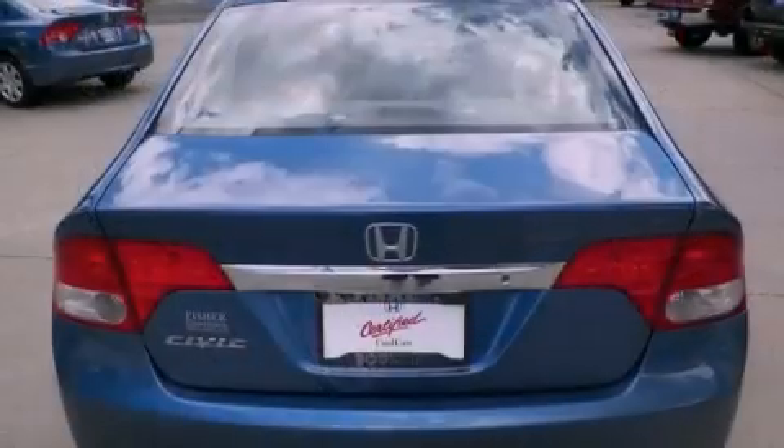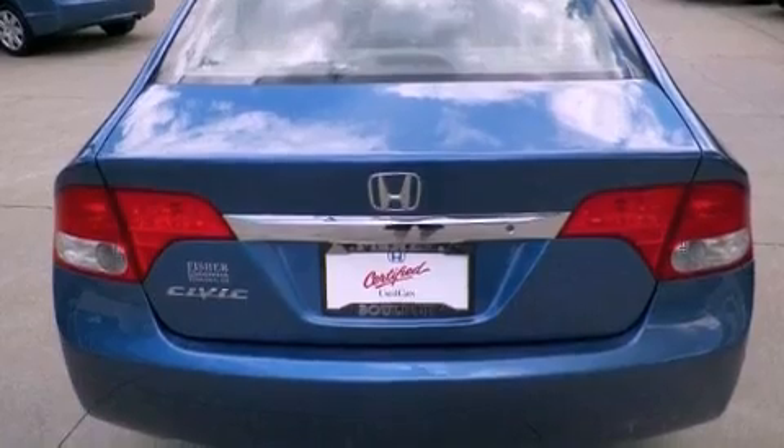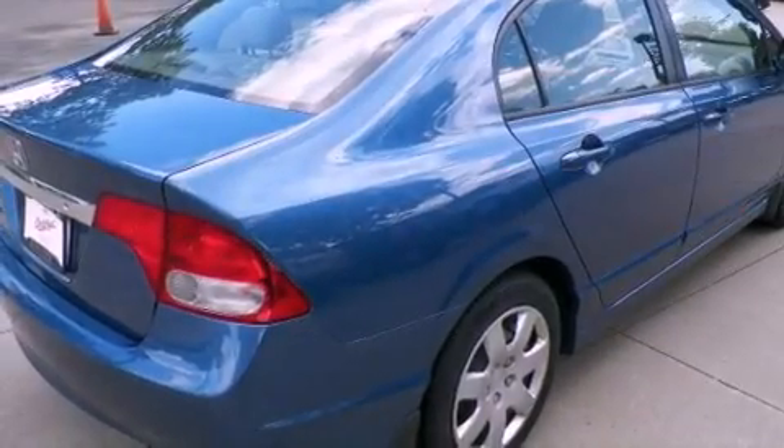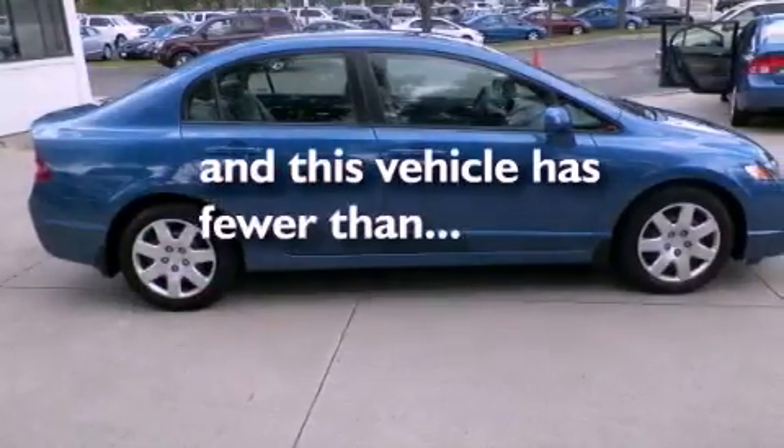All of the following features are included: air conditioning, cruise control, full power accessories, side impact airbags, a keyless entry system, and this vehicle has less than 35,000 miles.